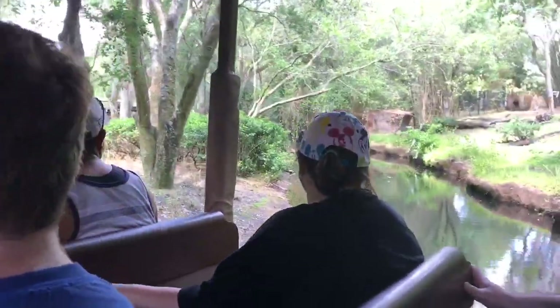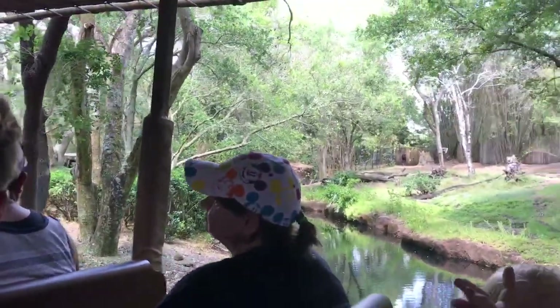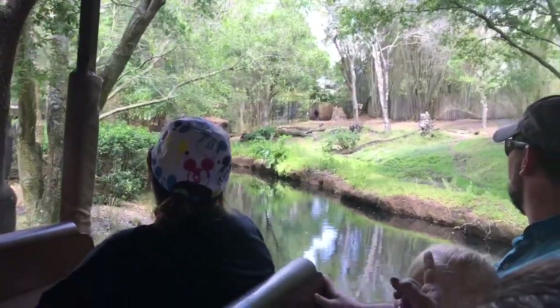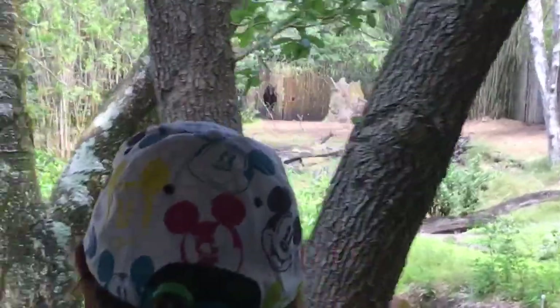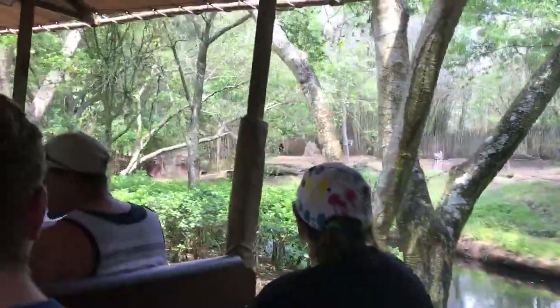Looks like I see an okapi all the way up in that right hand corner there. Now they are very shy animals — they do like to hang out in the back of the forest. They do have black and white striped legs which kind of look like a zebra, but they're actually not related to the zebra at all.